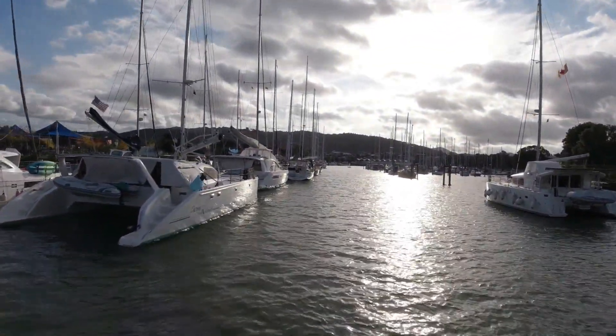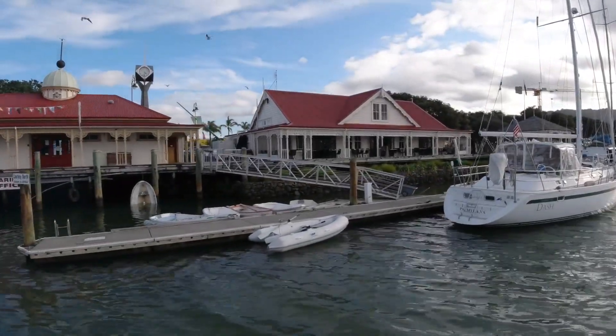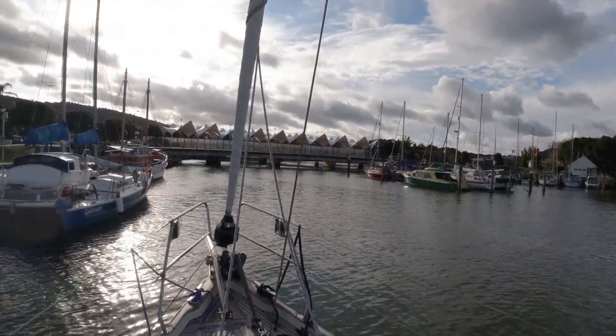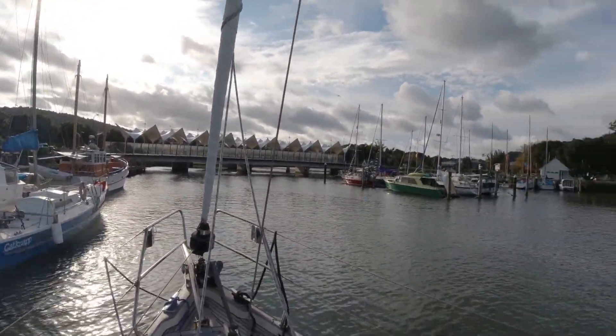There's a peacefulness about rivers early in the morning — absolutely beautiful, and that includes the town itself. Then there are oddities like this guy — this is a big boat. We're going to try and turn her before we get to the bridge there.